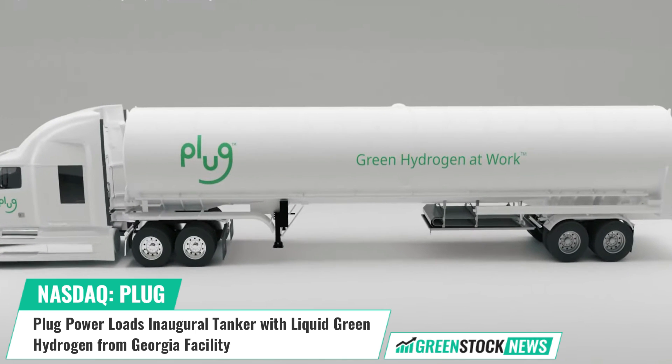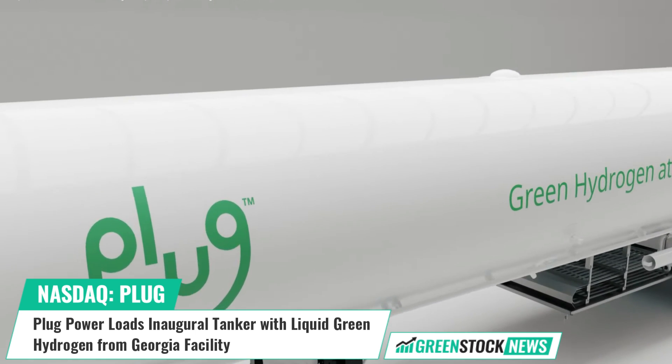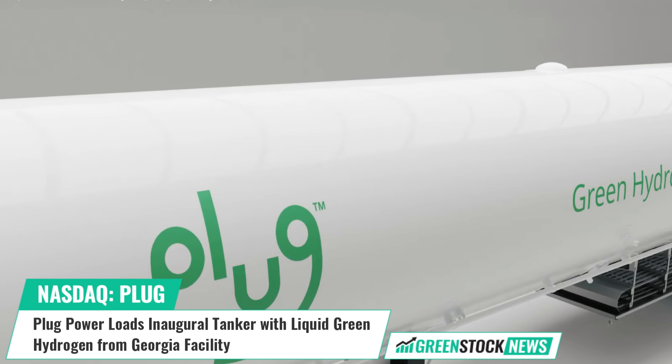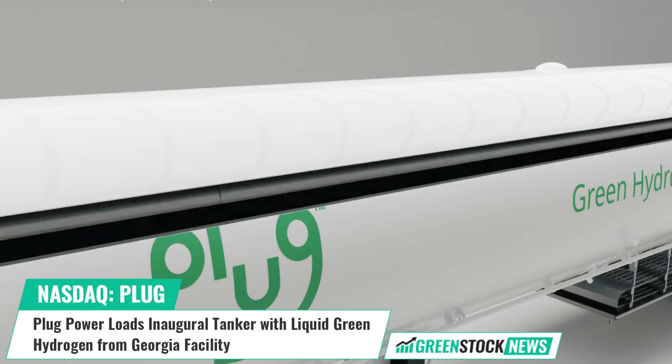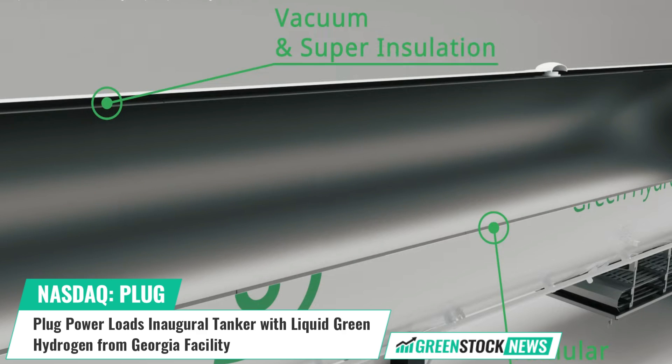Notably, the company's liquid hydrogen tankers can carry up to 80,000 pounds at the maximum gross vehicle weight — a significant efficiency compared to delivering the equivalent amount of gaseous hydrogen, which would require approximately eight gas tube trailers.